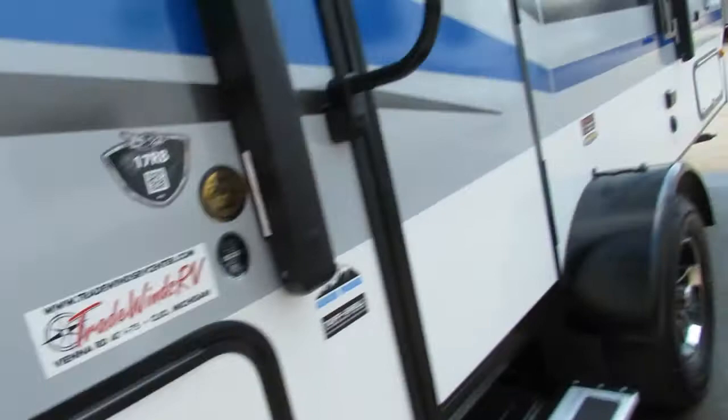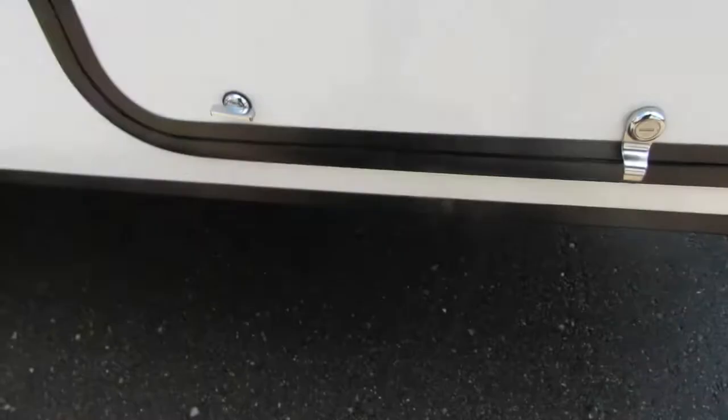There's a little storage compartment here with a light inside. You've got a 12-volt power awning and outdoor speakers. This has a transferable TV bracket from the inside to the outside, 110 receptacles, and a cable outlet. There's a little bit more storage here in the front — it's got your jack cranks and your convenience package.